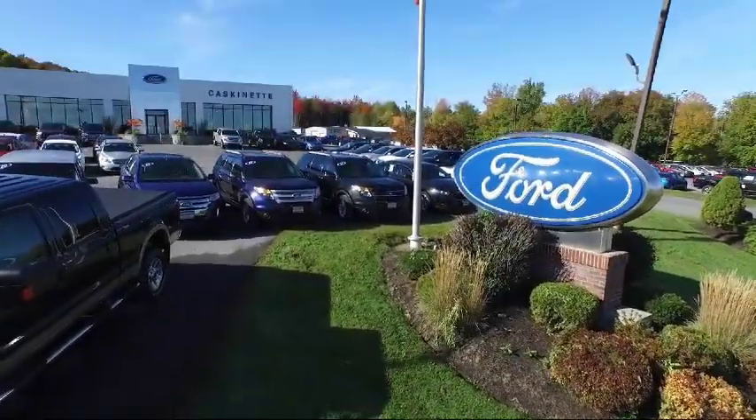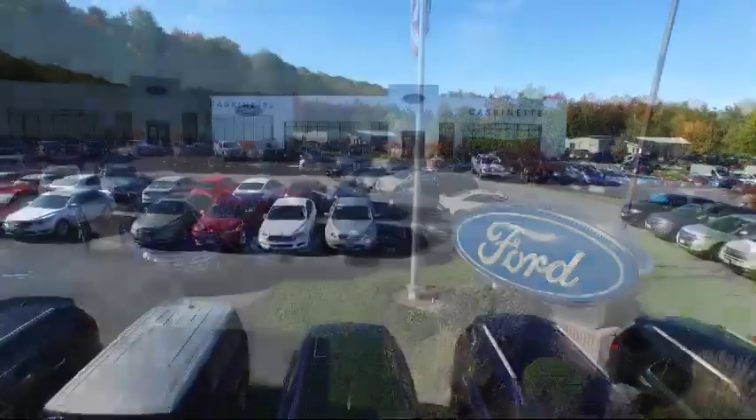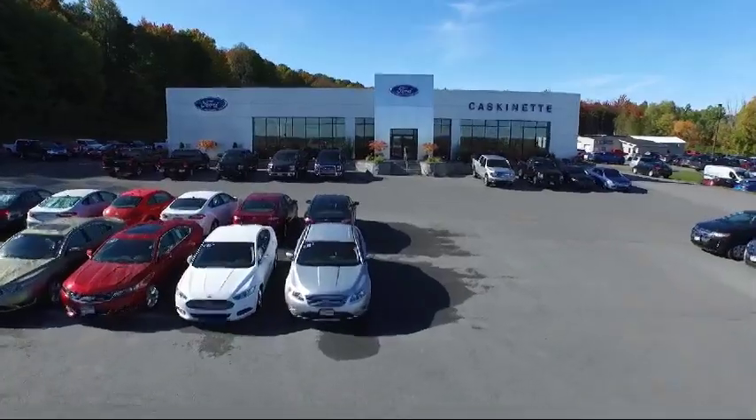Welcome to Cascanet Ford and here's a look at another one of our new Fords from our extensive inventory.